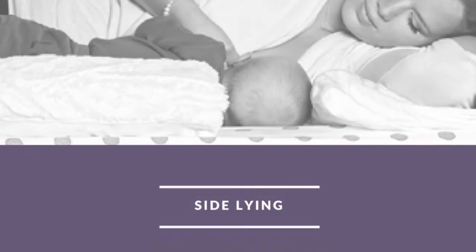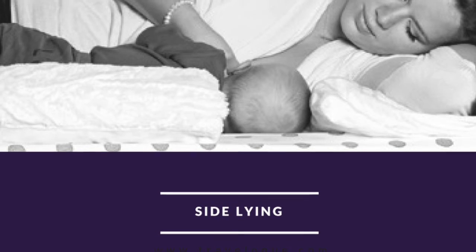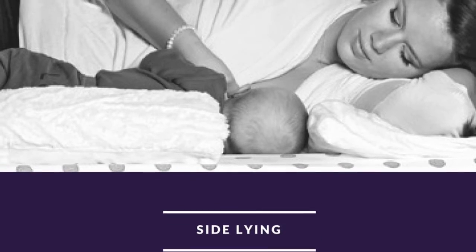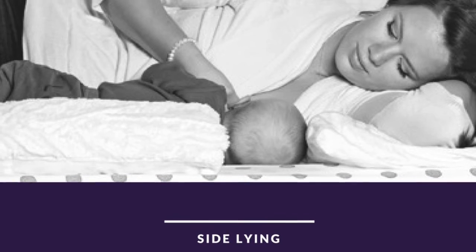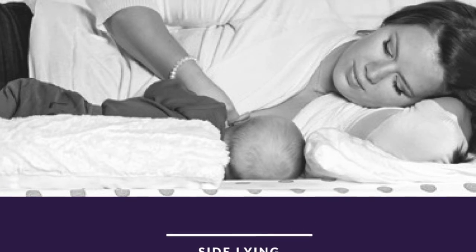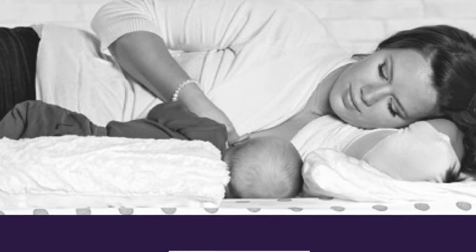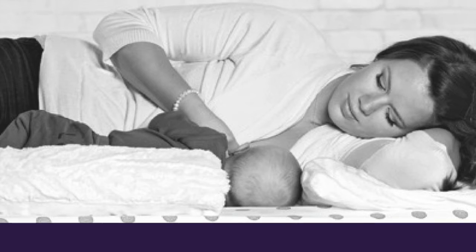Now let's look at the side-lying position. Baby is once again supported on their back so they don't get lazy and roll away from mama, keeping them belly to belly — and both of them have their ears, shoulders, and hips all lined up.